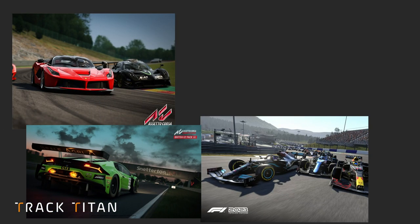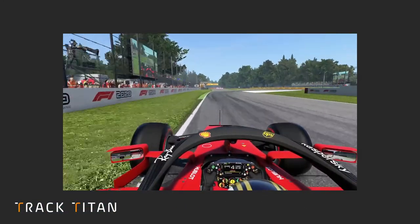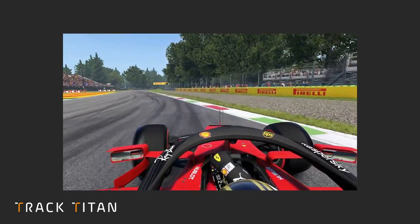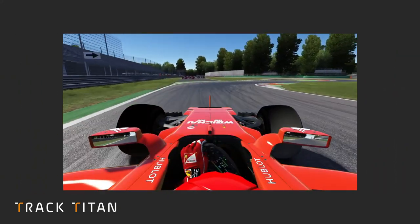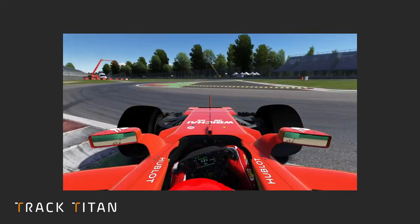Last but not least, the way you should take curbs depends significantly on the game you are driving in. Certain curbs you might take flat out in the F1 game will definitely cause serious issues in other simulators. This is where practice really pays off, so you can work out which curbs to take, in what way, and in which game.